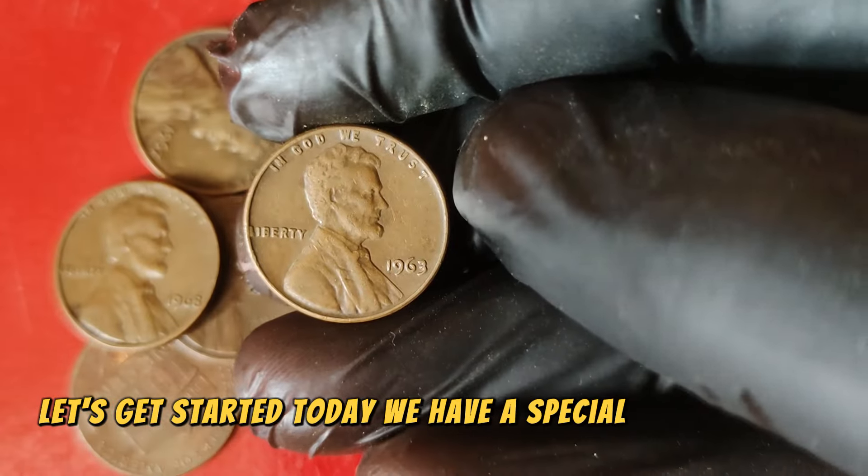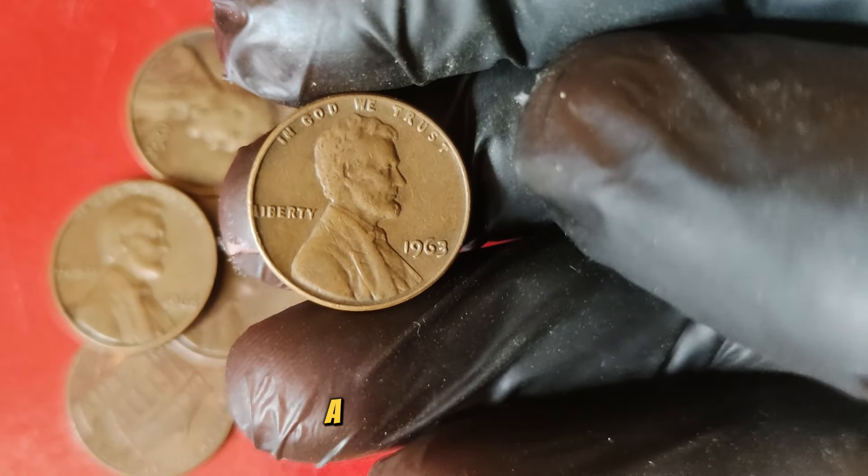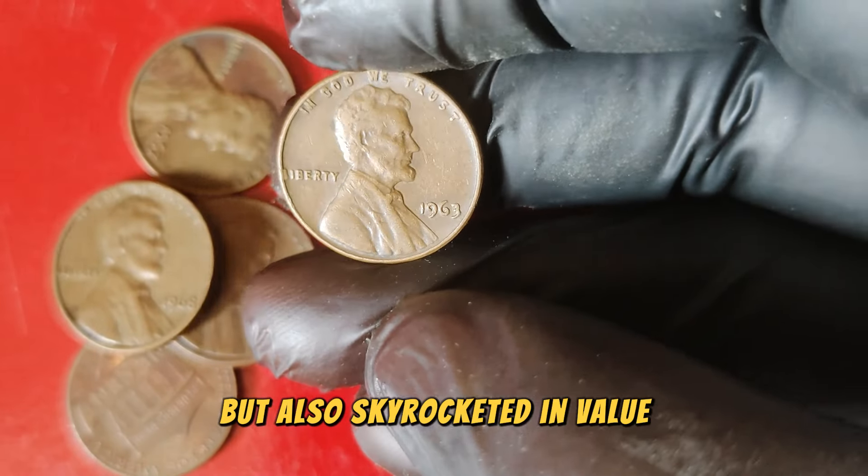Let's get started. Today we have a special treat for you. We're going to explore the 1963 Lincoln one-cent penny coin, a coin that has not only captured the hearts of collectors but also skyrocketed in value.